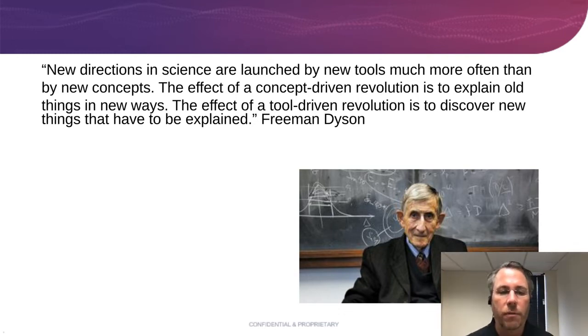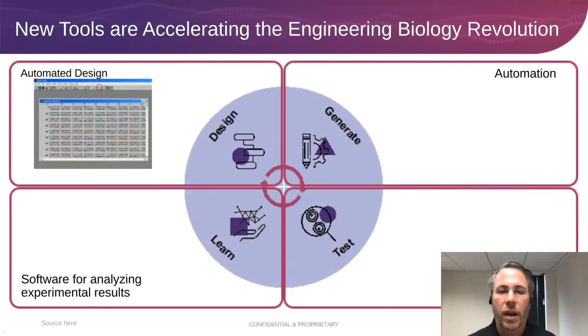This brings us to where technology is going. I always like this quote from British mathematician Freeman Dyson: 'New directions in science are launched by new tools much more often than by new concepts. The effect of a concept-driven revolution is to explain old things in a new way. The effect of a tool-driven revolution is to discover things that have yet to be explained.' In my 20 years of biological engineering, the tools have changed, and the way the tools have changed has allowed us to make progress quicker.